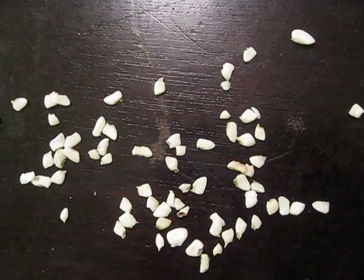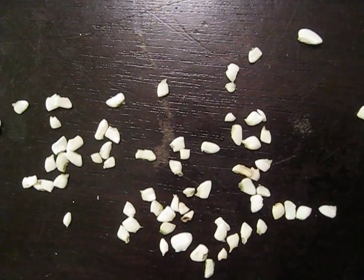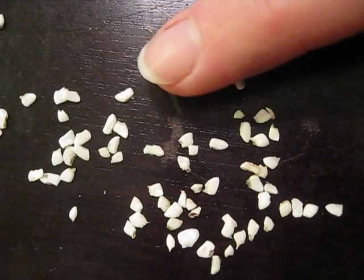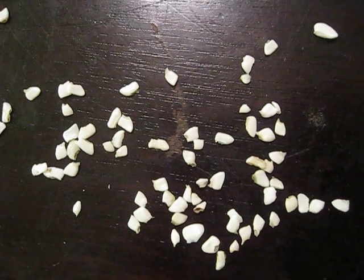Hey guys, today I just want to share a quick video of these tiny little objects, and just to show you how tiny they are, here's my finger for comparison. They're pretty small, and these are goldfish teeth.